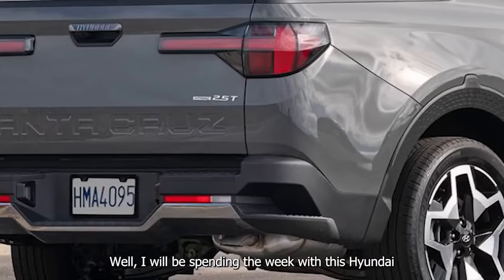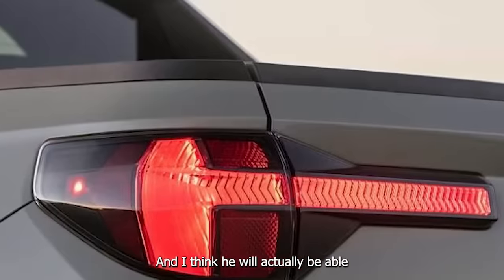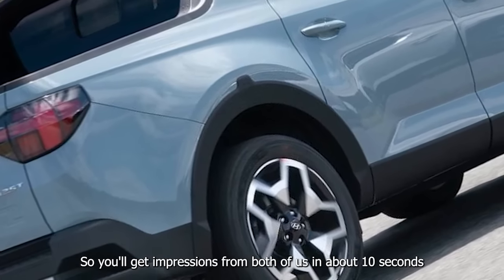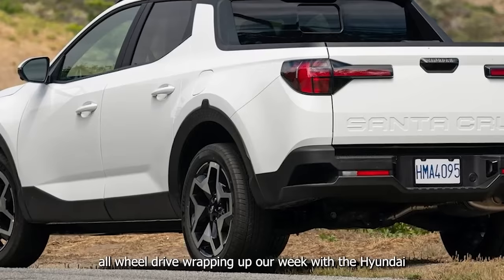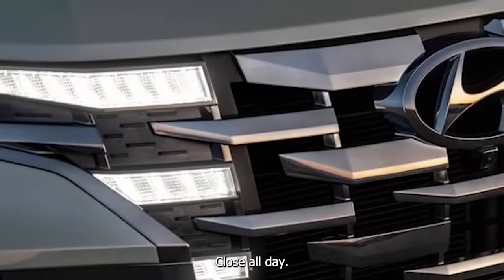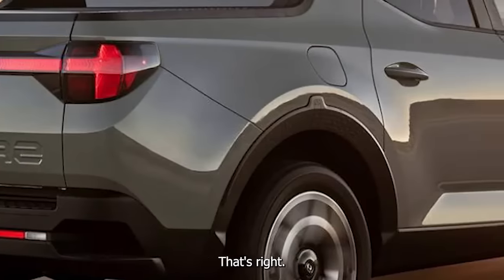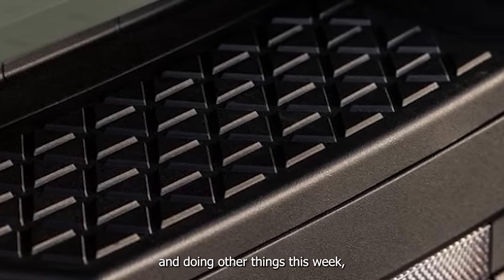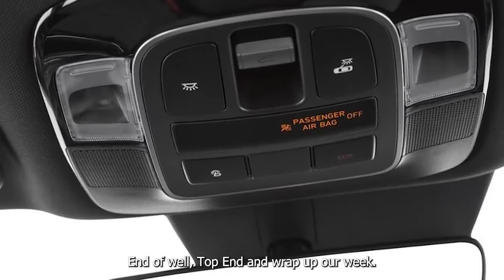I'll be spending the week with this Hyundai Santa Cruz and Charlie will join at the end for the outro. He was able to spend about a day and a half in it — wrapping up our week with the Santa Cruz Limited Turbo all-wheel drive. Charlie actually spent a couple of days in it.